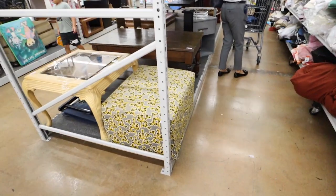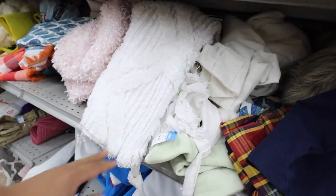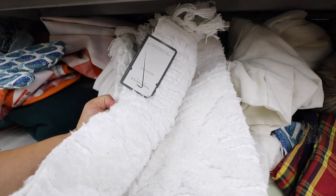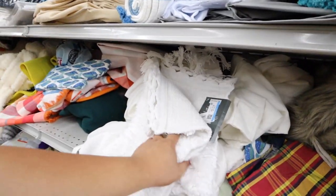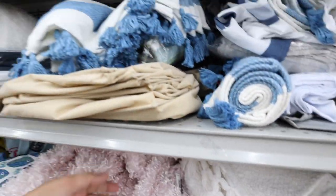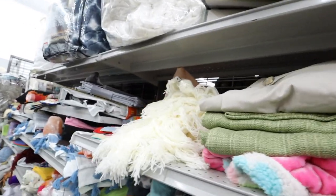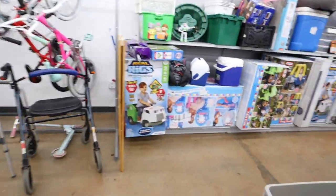We are in the home decor and furniture section. I wonder if we can find anything for the house. I actually have this bath mat, but I have it in a different color — the blue and white one. This one is all white and smells kind of nice. It's $12.99, not too shabby. Looks like a lot of stuff is missing — I think a lot went on sale this week.